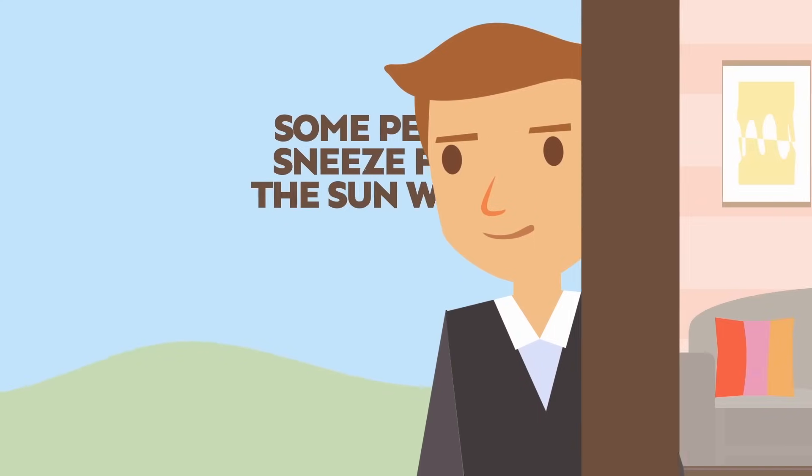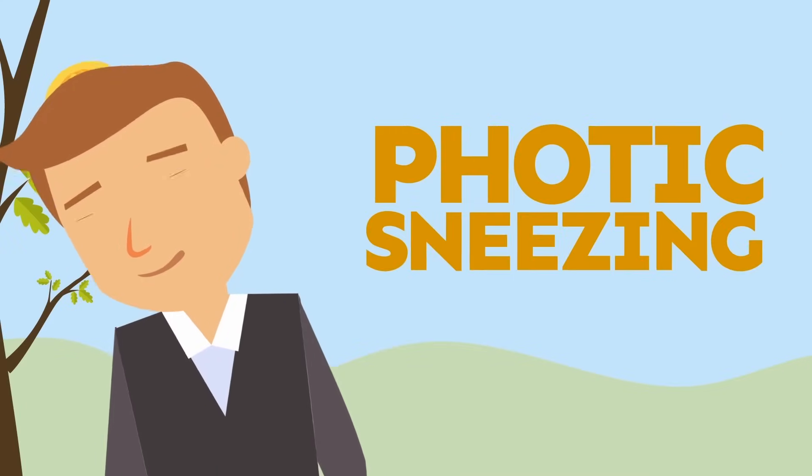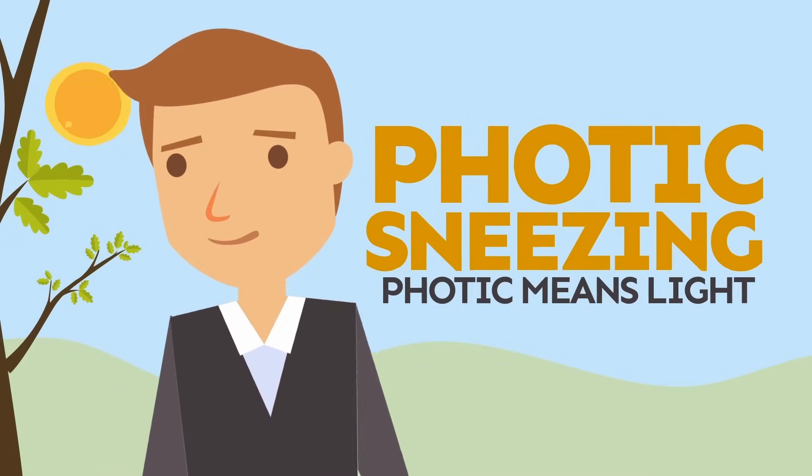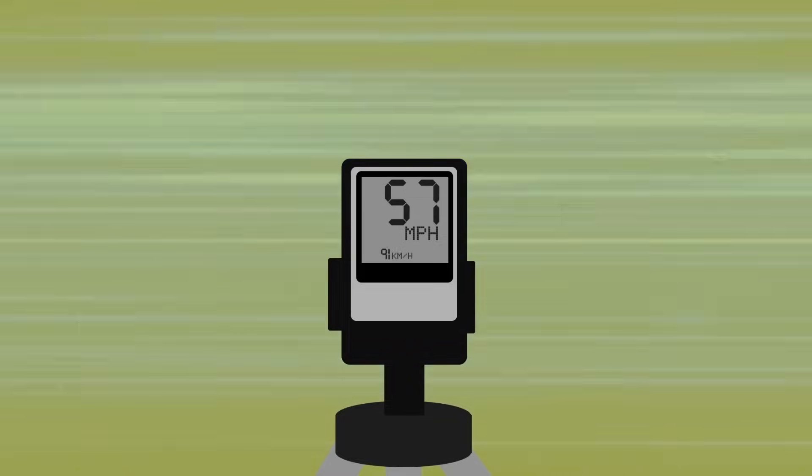Some people sneeze from the sun when they walk from inside to outside. This is called photic sneezing. Photic means light. A single sneeze can come out as fast as 100 miles per hour.